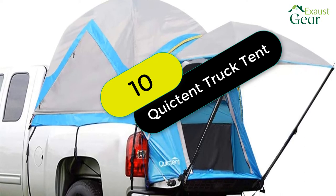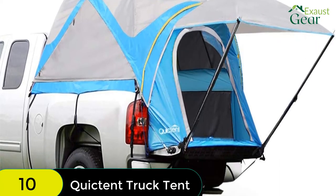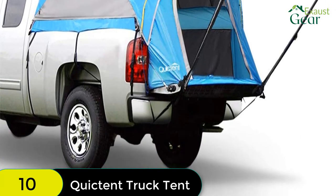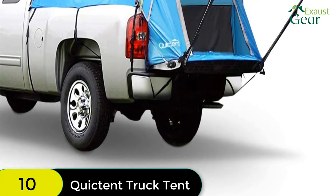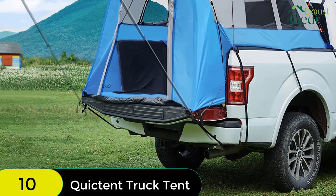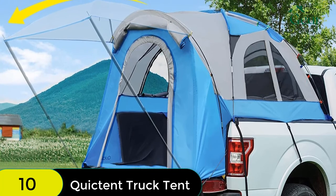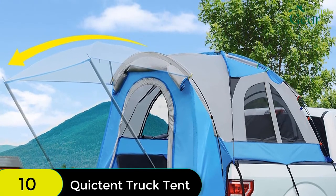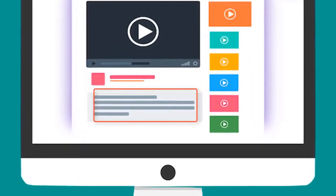And finally, at number 10 on our list, we have the QuickTent waterproof truck tent for 5.5 x 6.7-foot beds with a removable awning. This tent is constructed from water-resistant fabric with taped seams, ensuring that your car stays clean and dry. The expandable awning provides extra protection from the sun or rain and can be stored on the door when not in use. The quick and easy assembly means you can have the tent set up in minutes, and the two-year warranty guarantees satisfaction with your purchase. Check out the description for more information and the latest price.